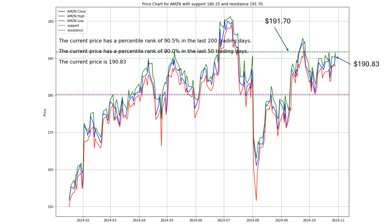Think of this resistance as a ceiling. It's been a tough spot to break through, so the big question is whether Amazon can push above it or if it's going to bounce back down. Amazon's price has been performing in the top 10% of its range over the past 200 trading days — a percentile rank of 90.5%, which is pretty strong. It means we're looking at the higher end of its recent range, so there's some momentum here, but maybe also a hint of exhaustion.